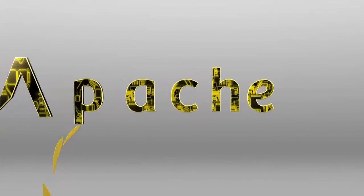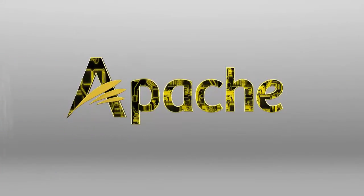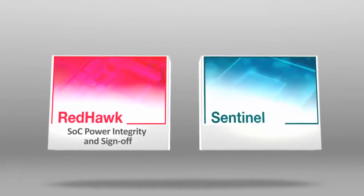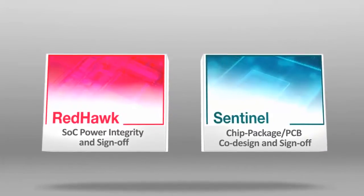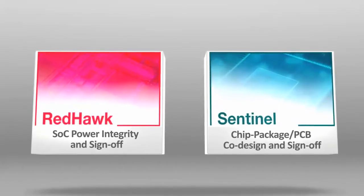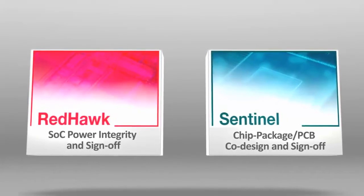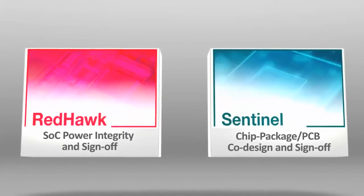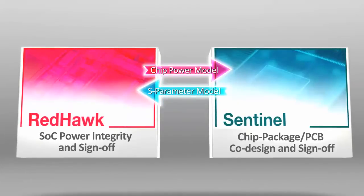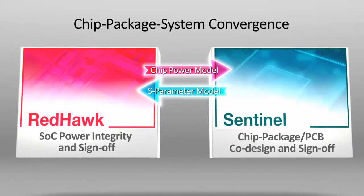Apache delivers tools and methodologies for chip package system convergence. A combination of Apache's Redhawk, an industry standard IC power integrity and sign-off solution, and Sentinel, a high capacity and high performance IC to package and PCB co-design and sign-off solution, enables IC-aware system power analysis as well as package-aware IC power analysis. Apache delivers models that connect Redhawk and Sentinel to bring together the chip, package, and system worlds. Apache Design Solutions enables true CPS convergence.